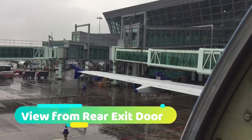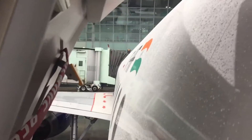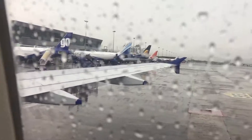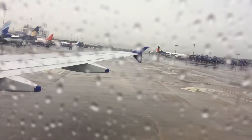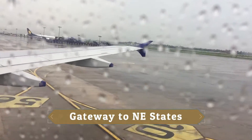You can see the views from the rear exit door. That's an Airbus A320. We are now pushing back and departing to Siliguri or Bagdogra — it's about an hour's flight from here. It is still raining.